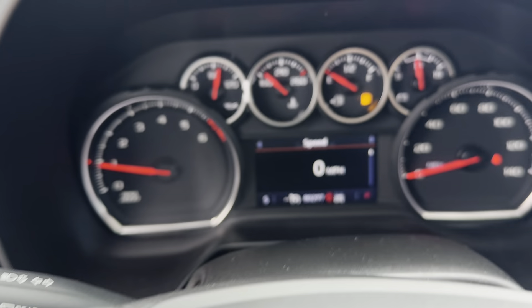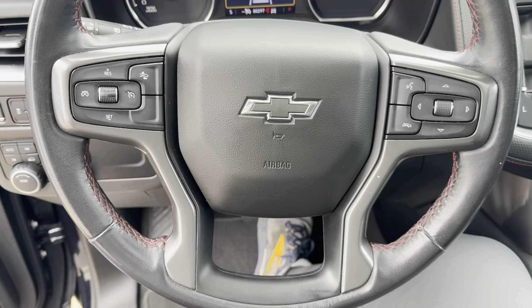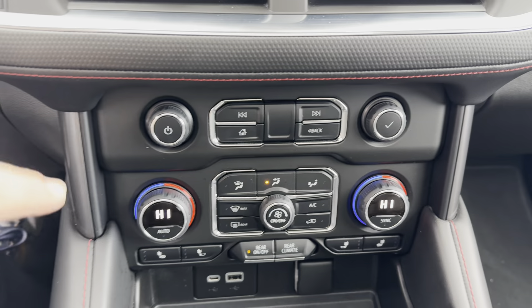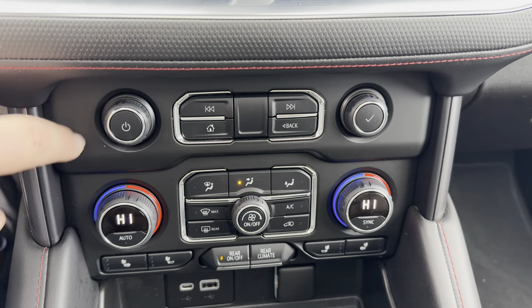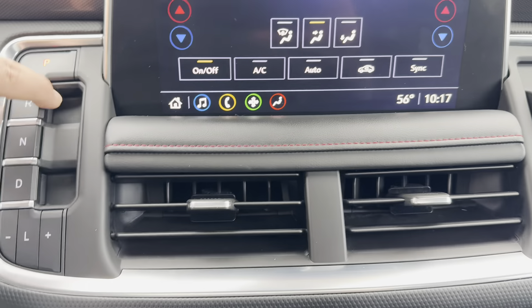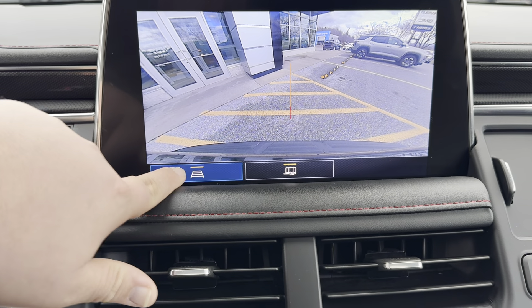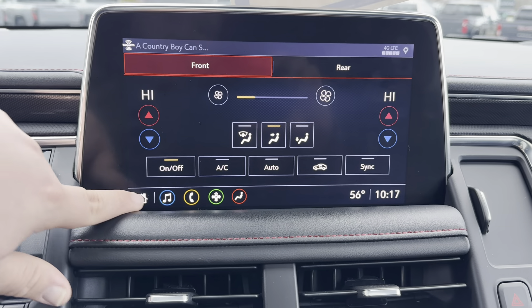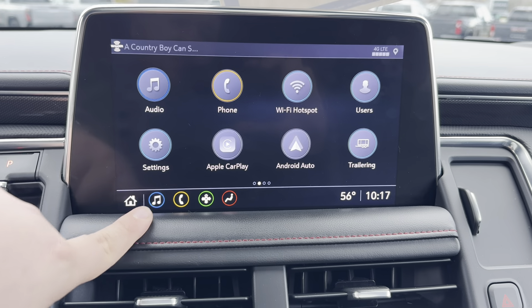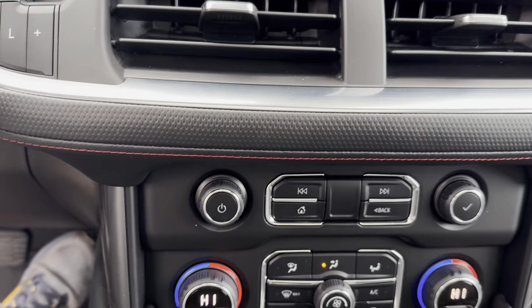Nice little card holder here. Cruise control with your forward collision alert. Heated seats down below, dual zone climate control, and then of course I do have my radio volume here, my backup camera. It does have the trailer or box side configuration. Just hit the home button here — I do have your Apple and Android CarPlay, AM, FM, Sirius XM, and Bluetooth for your connectivity.